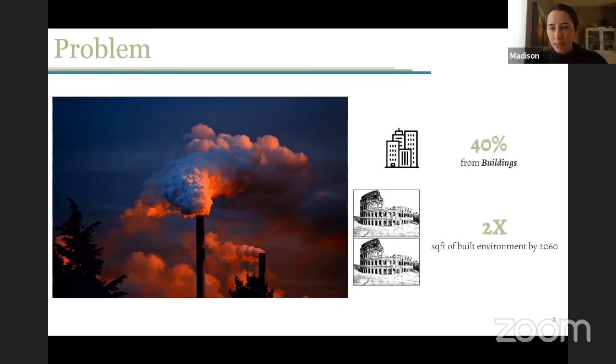40% of this comes from buildings, and we're going to see the built environment double in size by 2060. So we have a large problem at hand — these are just some of the stats behind what's contributing to climate change, obviously a large problem that all of us know about and are well versed in.